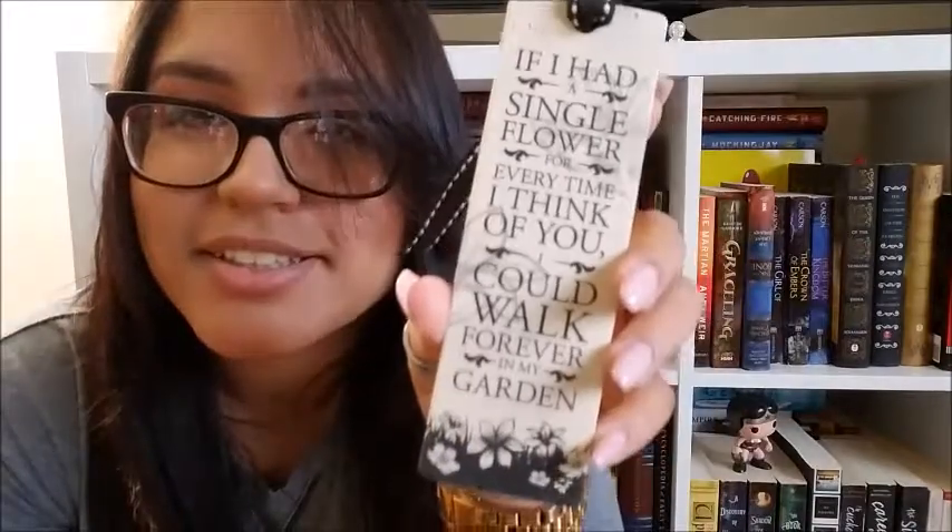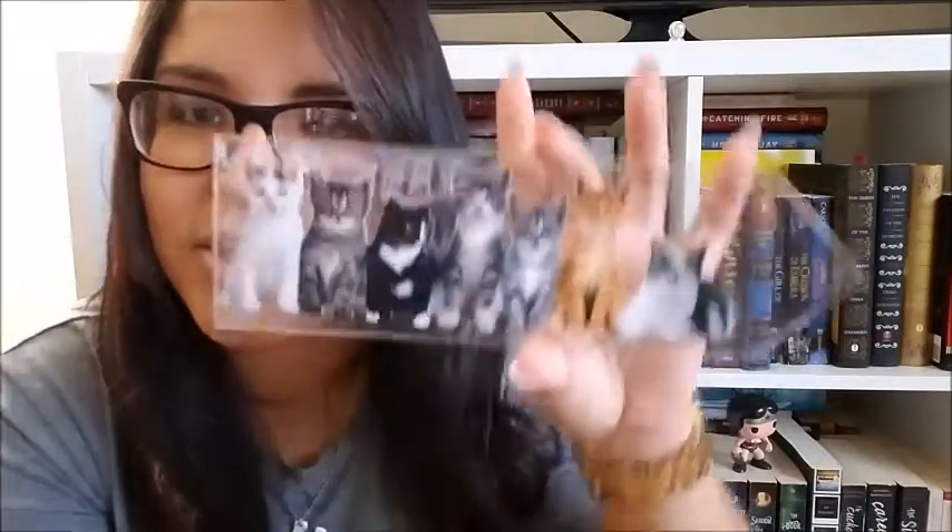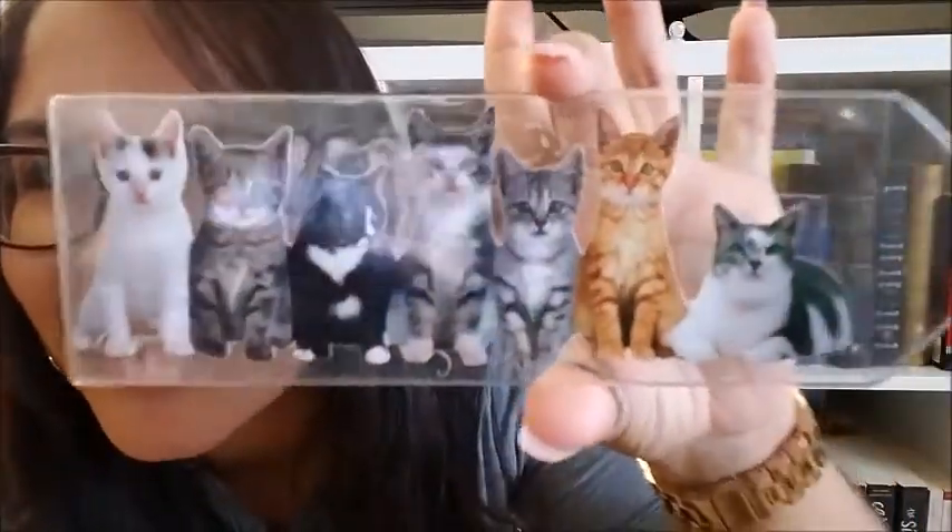This one just says 'I am simply a book drunkard' — and as you can tell, it's been bitten by my cat. I have this one that says 'If I had a single flower for every time I think of you, I could walk forever in my garden.' And of course, this one says 'In vain I have struggled. It will not do. My feelings will not be repressed. You must allow me to tell you how ardently I admire and love you.' Oh, sweet Darcy.